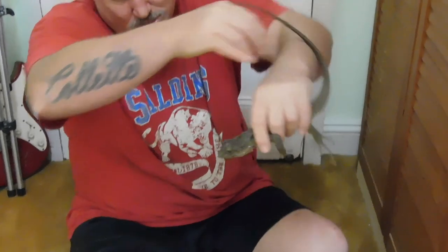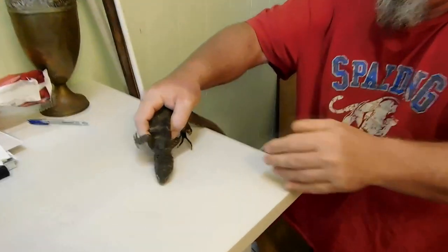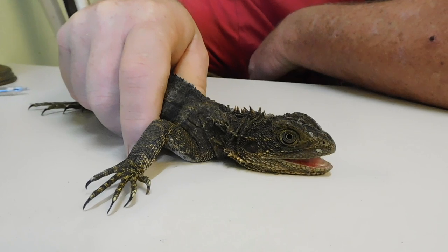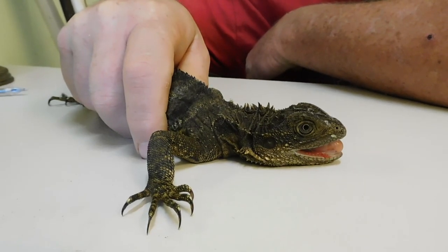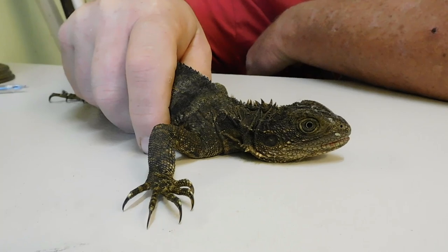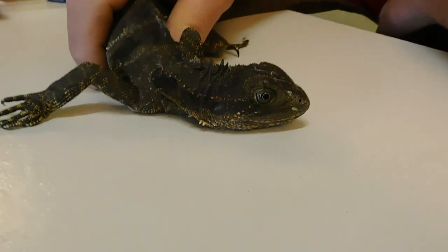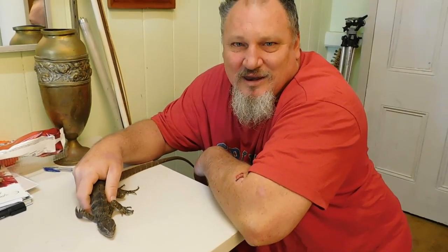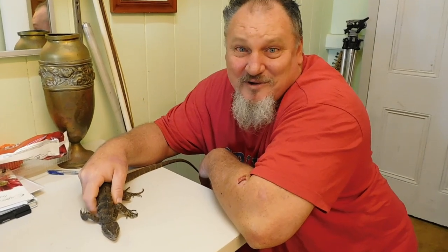There you go. He's very placid — they're very placid. You're trying to scare me by opening your mouth. It's okay. Look at those claws. The best thing I can do for it is get it outside as quick as I can, put him back outside where he belongs.